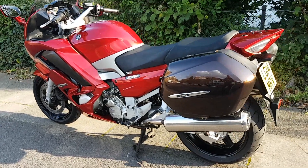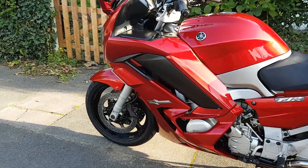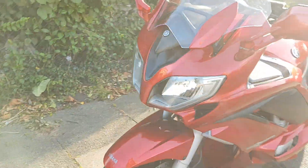Good morning ladies and gentlemen, this is a 2014 Yamaha FJR 1300 which we're selling on behalf of Limo Bike. It's done 157,000 miles.